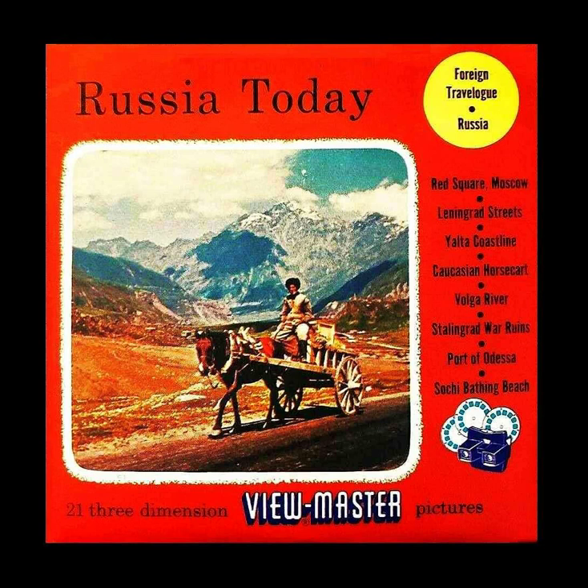Picture 1: Palace Square, Leningrad, the revolution's birthplace.